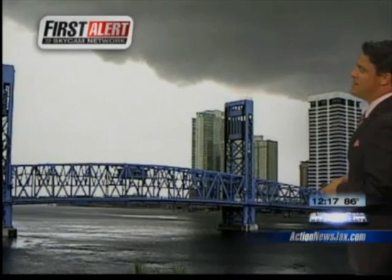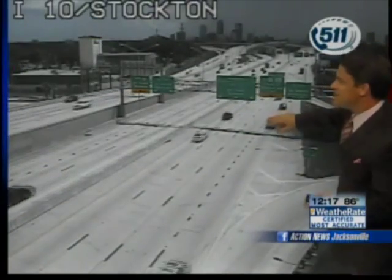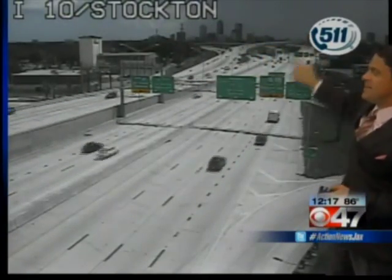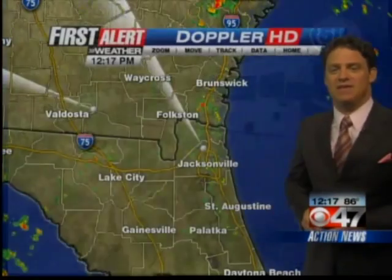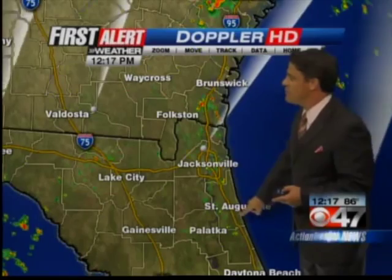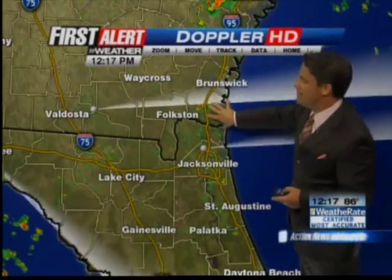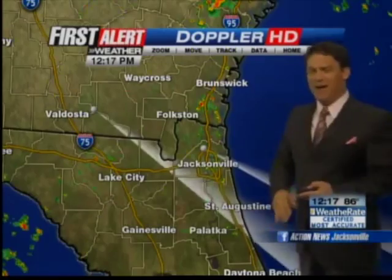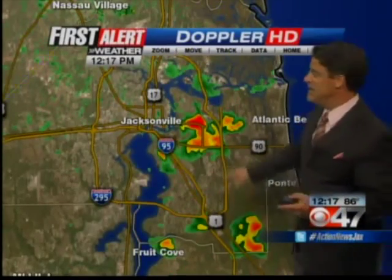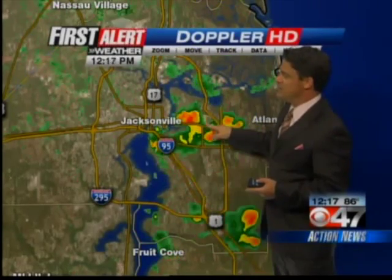That's our First Alert sky cam network at the Jacksonville Landing over the Main Street Bridge. And here's I-10 at Stockton — you can see the dark clouds in the distance. The sun is shining here but looking back towards the city you can see the heavy clouds. On 5-Suite First Alert Doppler HD, the flow is from south-southwest to north-northwest. Right now Camden County has a good batch of rain, especially along I-95. I also mentioned scattered showers and storms, but frankly I haven't seen a whole lot of lightning with this. Here's what we just saw from our tower cam, our sky cam, and our DOT camera.